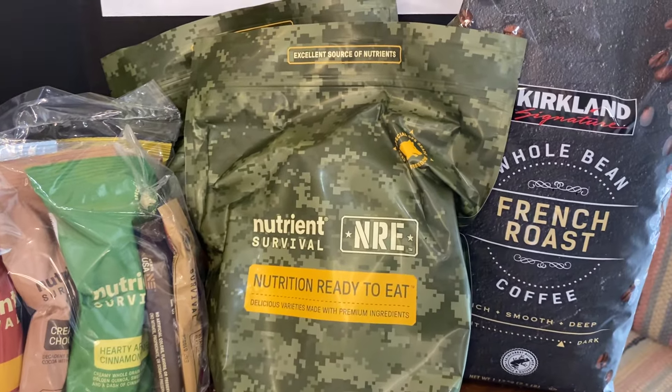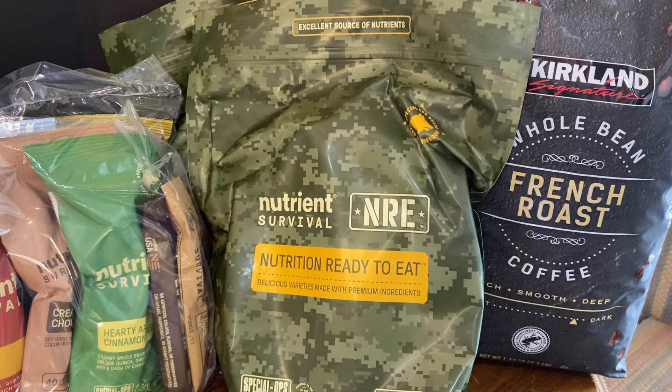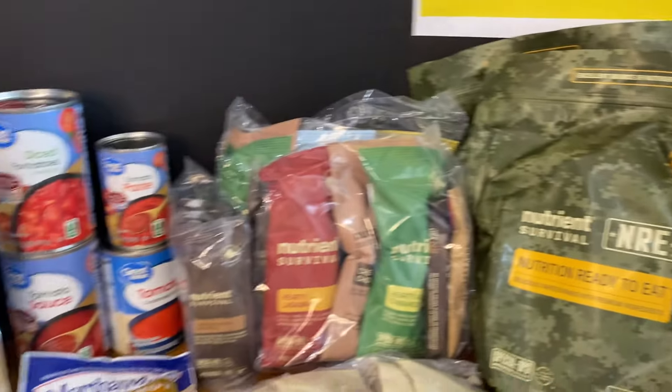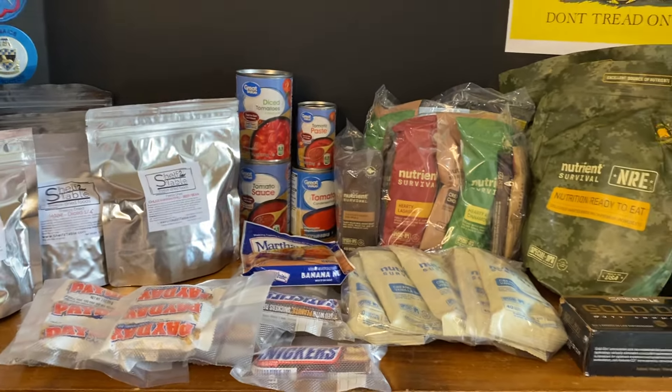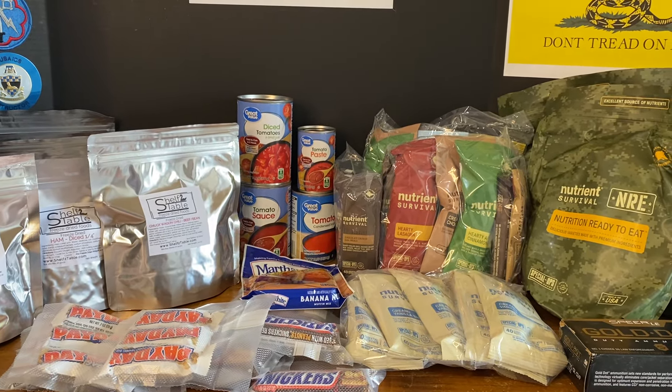The last one we got was a two-and-a-half-pound bag of whole bean Costco French roast coffee. We can grind that whether we want to use it through a normal coffee pot or grind it for our percolator, which will be used on a campfire.